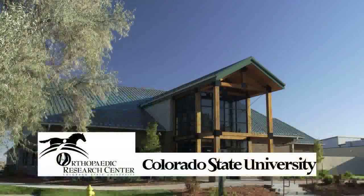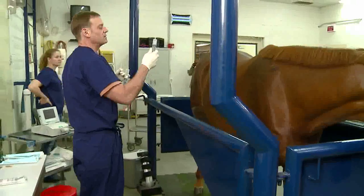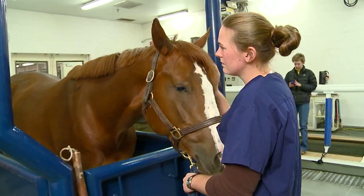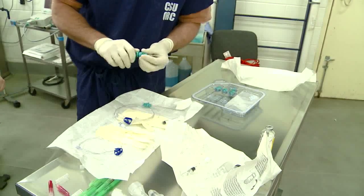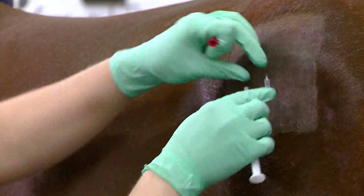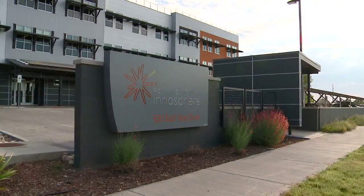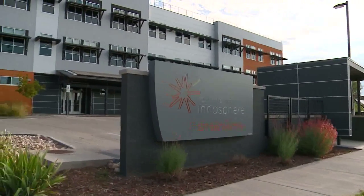ART was born out of the orthopedic research lab. We started doing a lot of basic science research in stem cells two or three years before ART was born. We got about six months down the road and we were seeing some success that we hadn't realized with surgery alone, especially when it came to horses that had meniscal tears. ART was actually born out of a need to get that caseload out of the research lab and into a place where it had a chance to grow.